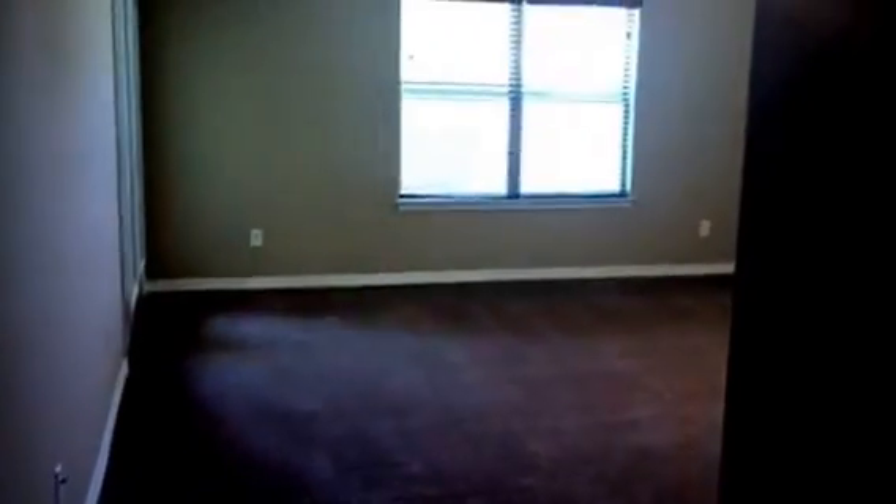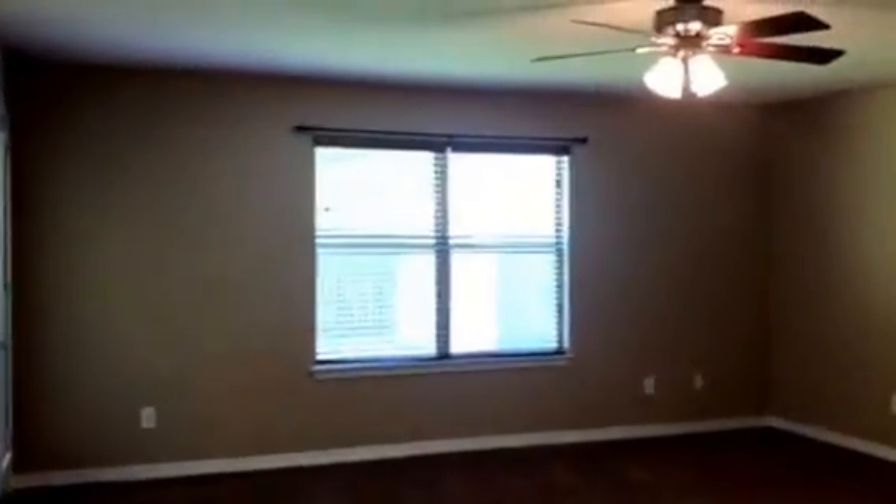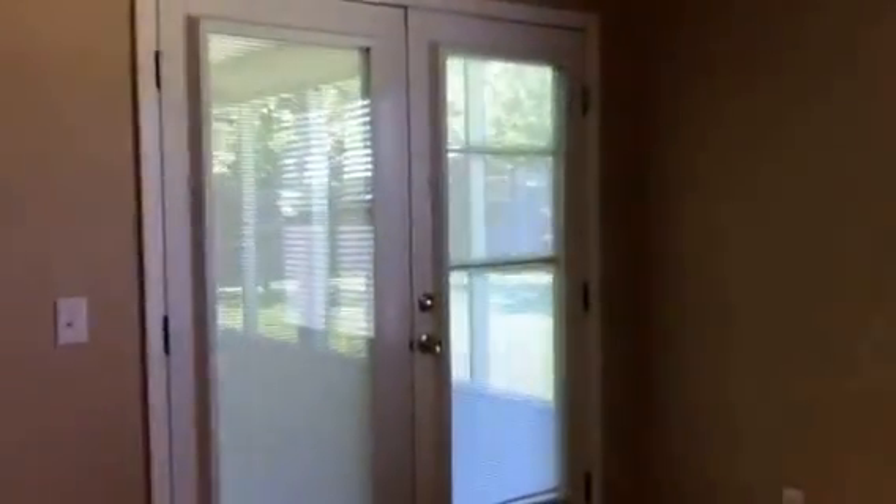So if we go in the master — this master is huge. All this carpet in here is brand new, it was just installed. We have some new flooring that was put in as well. Just a huge master bedroom. You have two really nice lights and then French doors that go right outside to the screened porch as well.